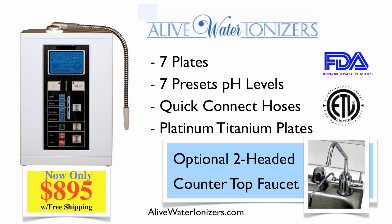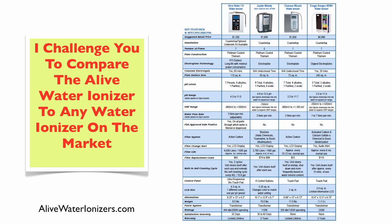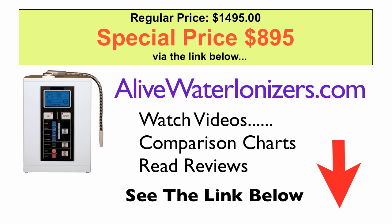Other features include seven plates, seven preset pH levels, quick-connect hoses so you can set it up easily without clamps or pliers, and the highest quality platinum titanium plates. You can see a picture of the specially made countertop faucet — if mounted under counter, one faucet gives you alkaline water and the other lets you fill up, wash things, and enhance the quality of your plants. I challenge you to compare the Alive Water Ionizer to any water ionizer on the market. See the comparison chart, watch videos, read reviews, and find out how to get free shipping via the link below.